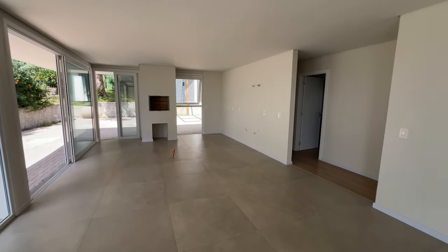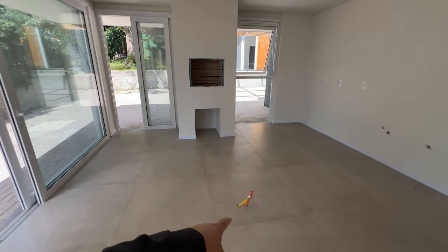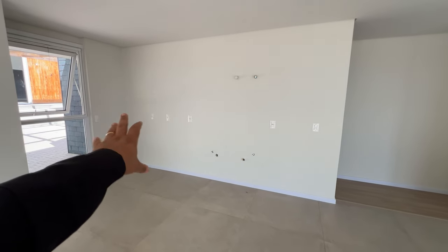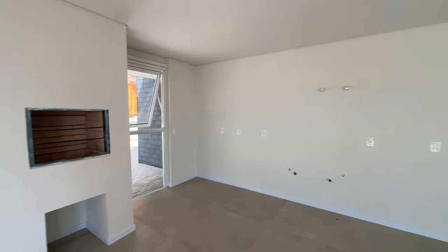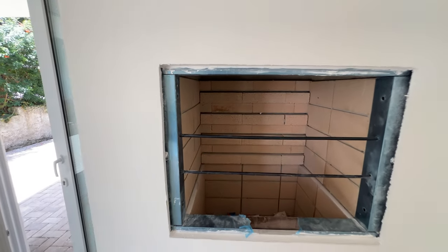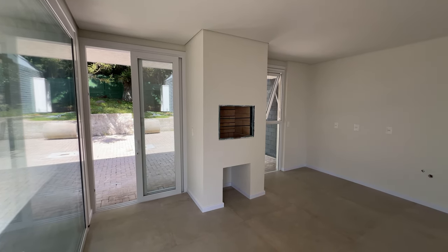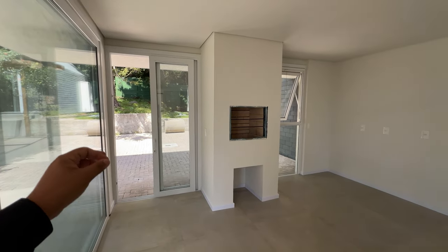Aqui seria a sala de jantar, e aqui é a parte da cozinha integrada ao espaço gourmet, com espera para uma ilha — tem espera do gás e a espera elétrica, então você pode fazer um fogão cooktop ou um balcão americano. Ali tem a parte da pia, espera por um balcãozão de granito maravilhoso — granito preto combinando com o que você vai colocar na sua lareira. Aqui a gente tem a churrasqueira, também já prontinha para você. Só trazer os espetos que o corretor assa para você!